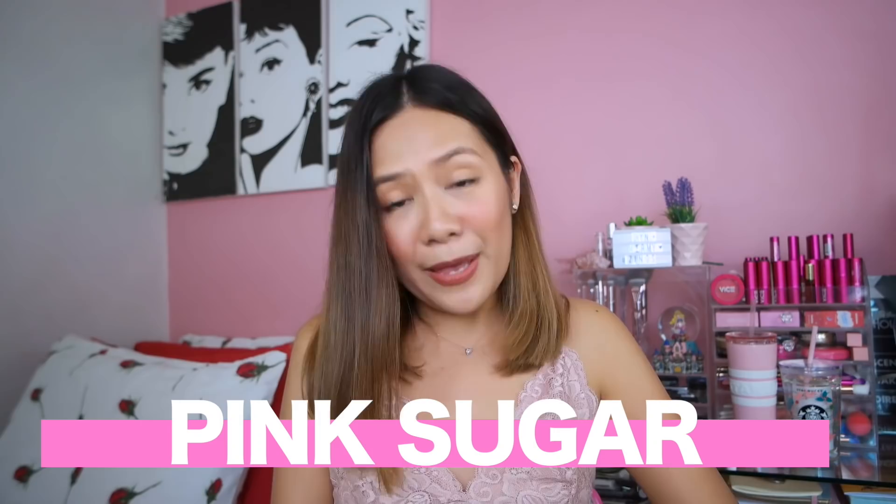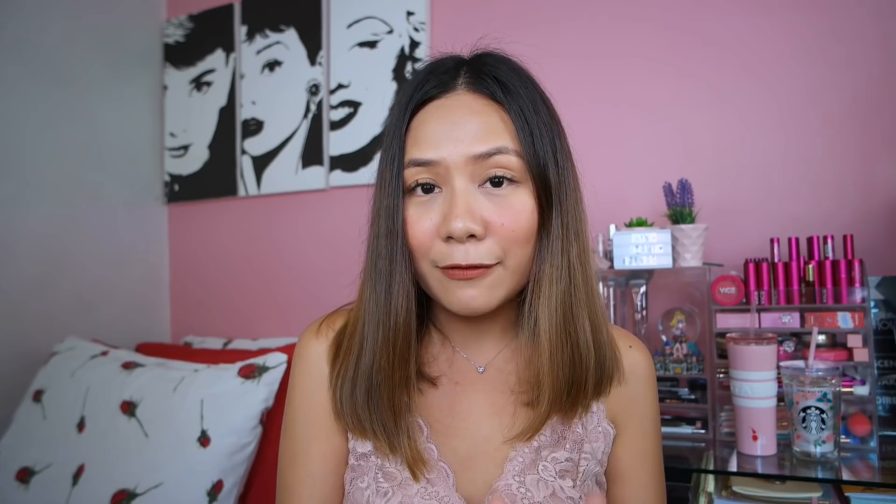Moving on to the next brand, this is Pink Sugar. First time ko narinig itong Pink Sugar kay Miss Ann Clothes — pinapanood ko na siya noon at ginagamit niya itong mga products. The first product is pang kilay na naman guys — nag-iinvest talaga ako sa magandang pagkilay kasi gusto ko talagang matuto ng kilay na maayos. This is the Honey I'm Good eyebrow kit, shade Sassy Brown.